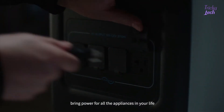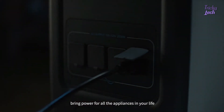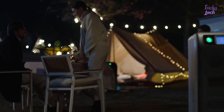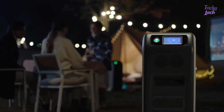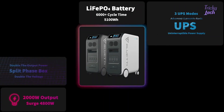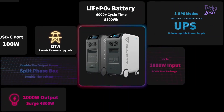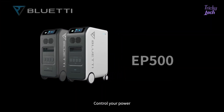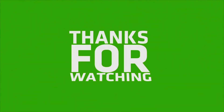Decent port options bring power for all the appliances in your life. Control your power. Control your life.